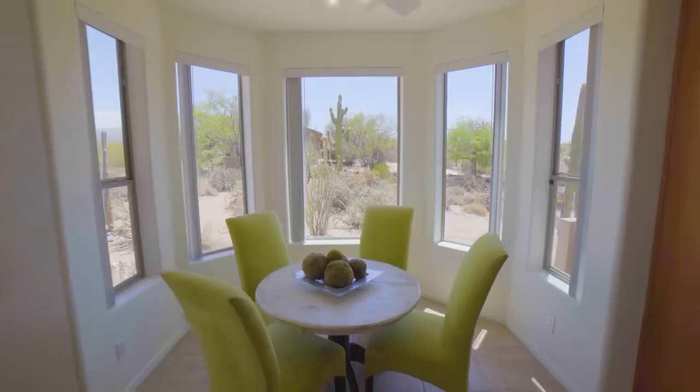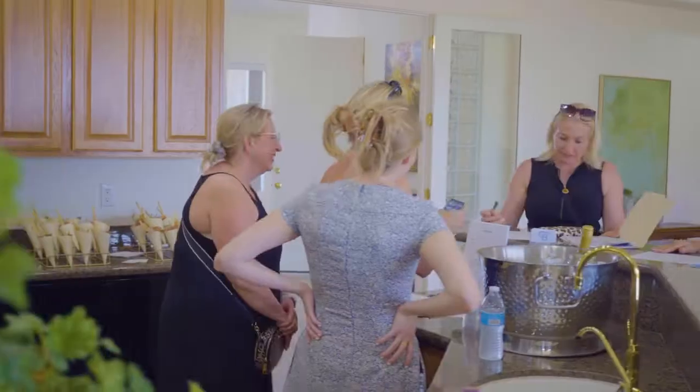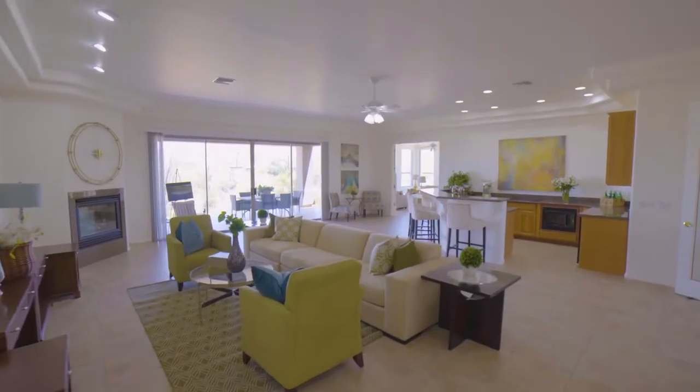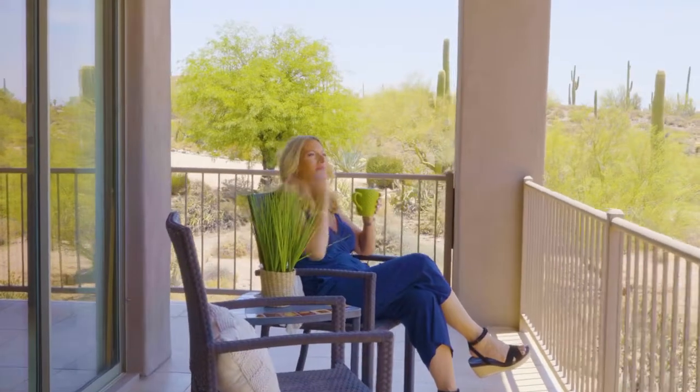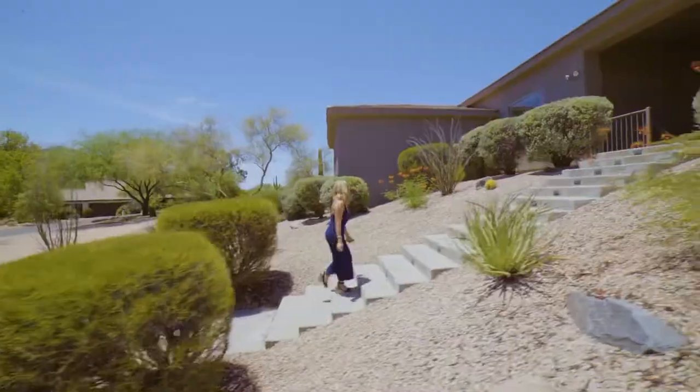On top of that, the house is great for entertaining with a split floor plan, two primary suites, a full bar, extended patio, and the perfect spot for a future pool. You've got to see this house.